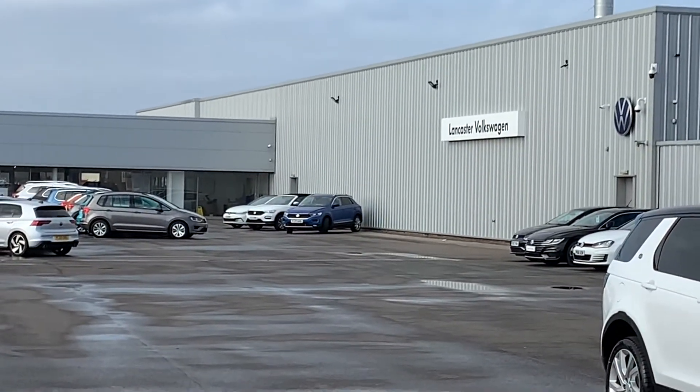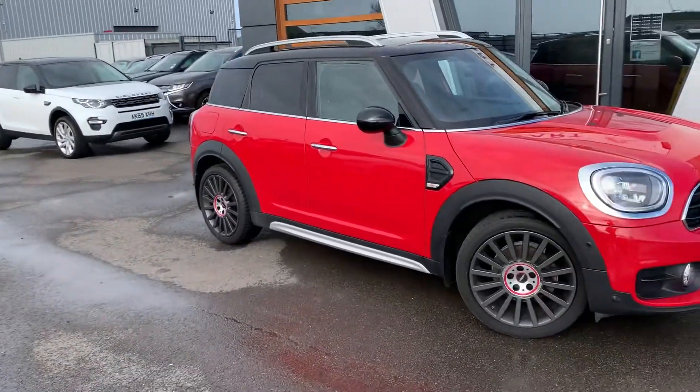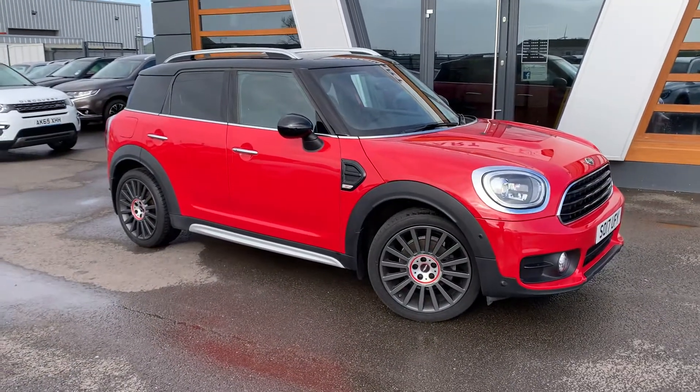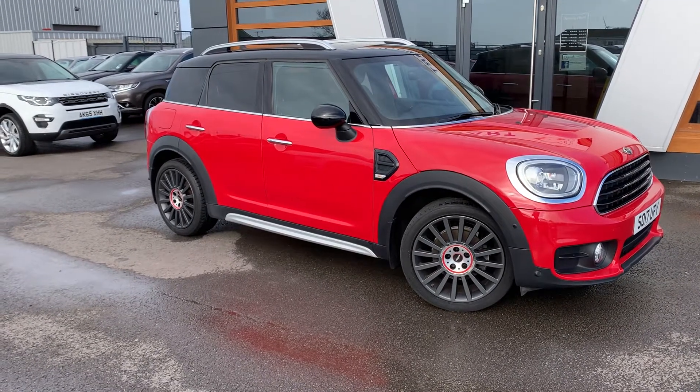We're here with our partners at Lancaster Volkswagen. And today we have for you to have a look at the 2017 Mini Countryman Cooper.